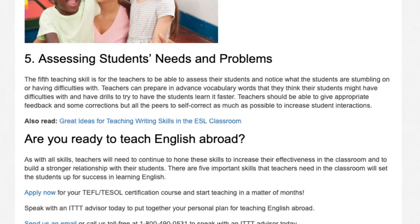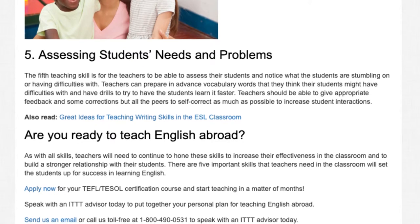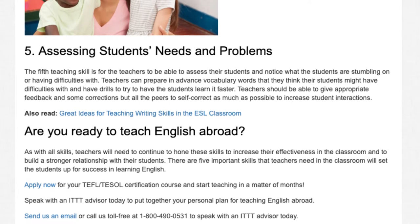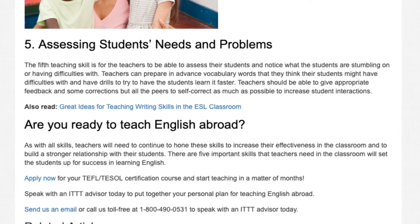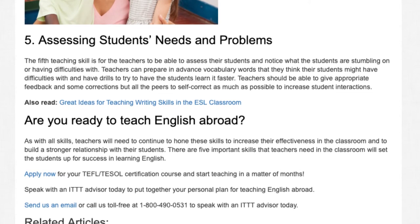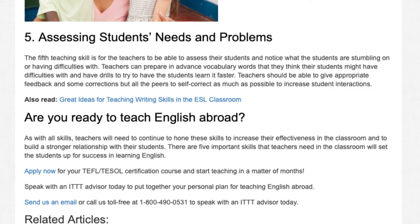As with all skills, teachers will need to continue to hone these skills to increase their effectiveness in the classroom and to build a stronger relationship with their students. There are five important skills that teachers need in the classroom to set the students up for success in learning English. Apply now for your TEFL/TESOL certification course and start teaching in a matter of months. Speak with an ITTT advisor today to put together your personal plan for teaching English abroad.